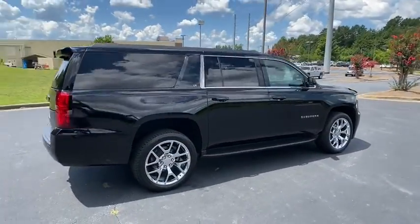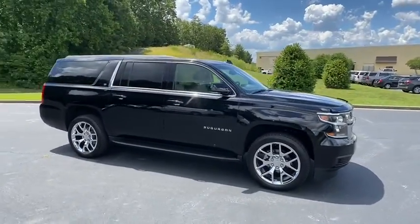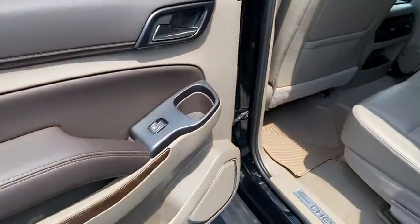Keyless entry, steering wheel audio controls, anti-lock braking system, lane departure warning, traction control, stability control, tow hitch, remote engine start, power passenger seat, power lift gate.